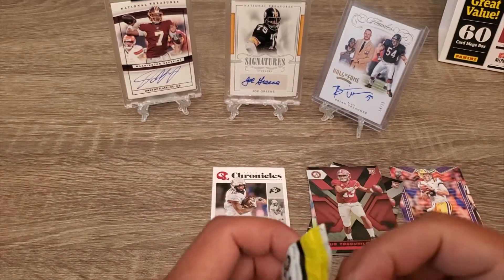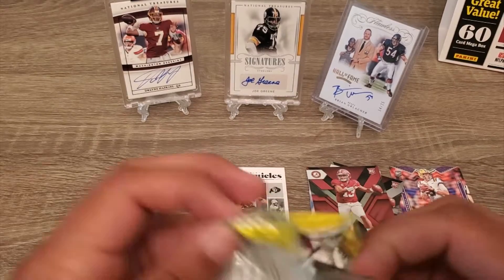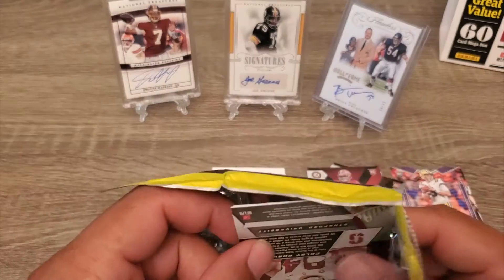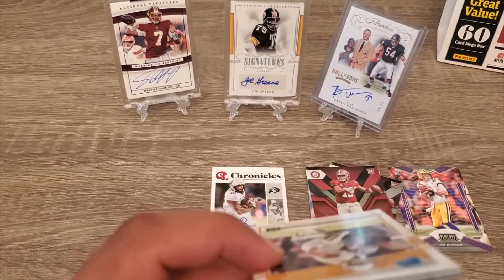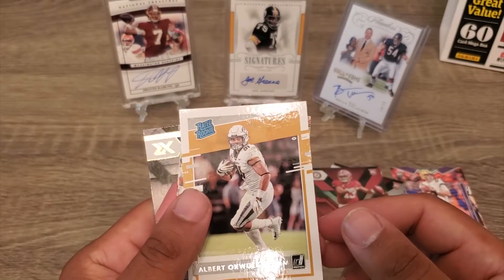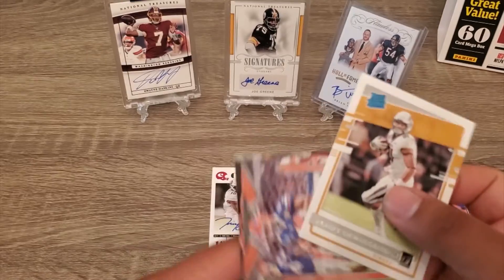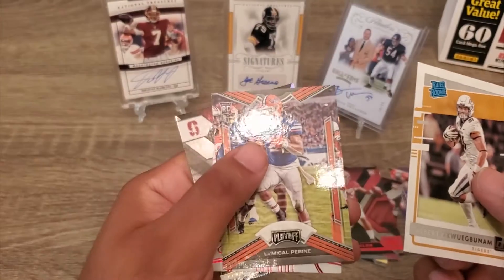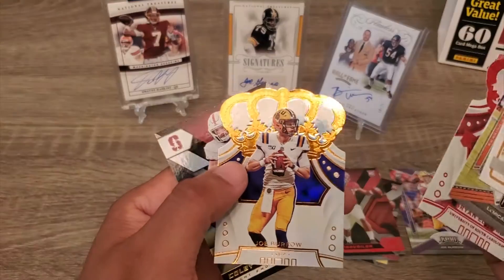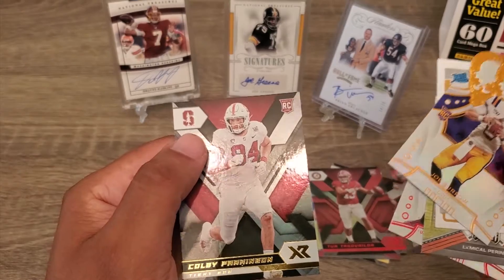Last pack — hopefully there's something good here. Albert — I'm trying to pronounce that. Got a pretty Edwards, Joe Burrow, and Parkinson.